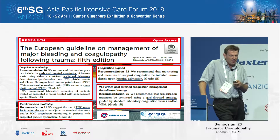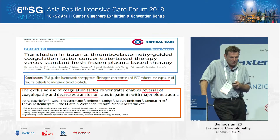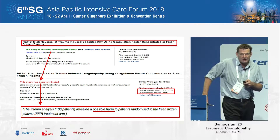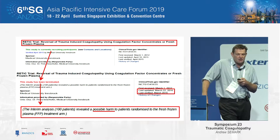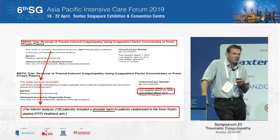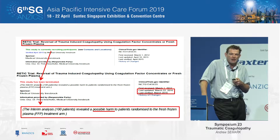Some of this has been incorporated into the European guidelines. It is important to highlight the RETIC trial — a trial that was stopped because there was a concern that harm was being done to patients who were only getting FFP because their fibrinogen levels weren't going up. I do think it's an area of research and science we need to pay some attention to.